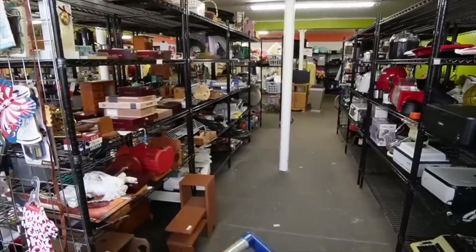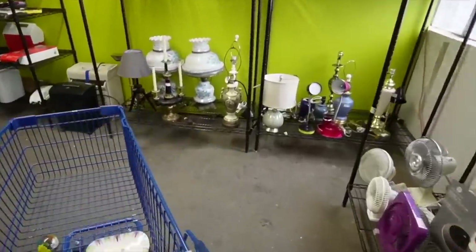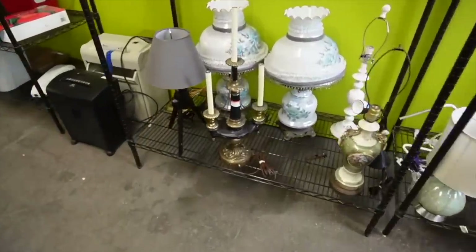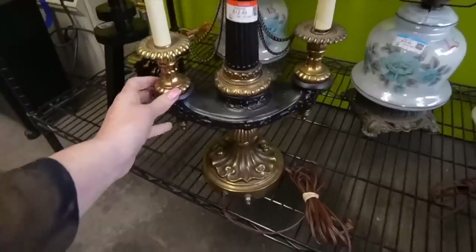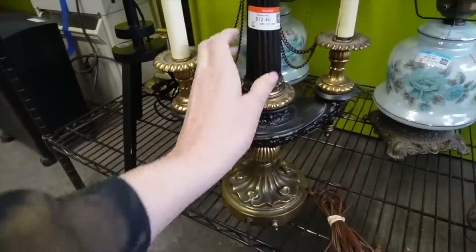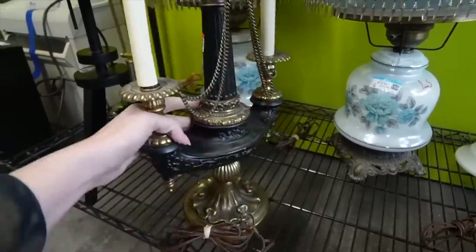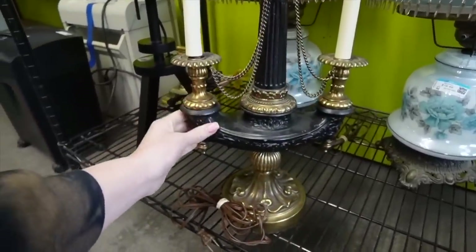I'm just getting ready to head over towards the fresh cart, but something over here caught my eye. What is that? Crazy looking thing. We're doing a tap test on it. $12.49 — that is wild, isn't it? That is a wild looking thing.